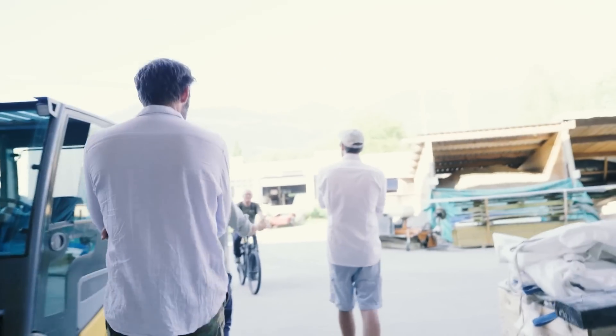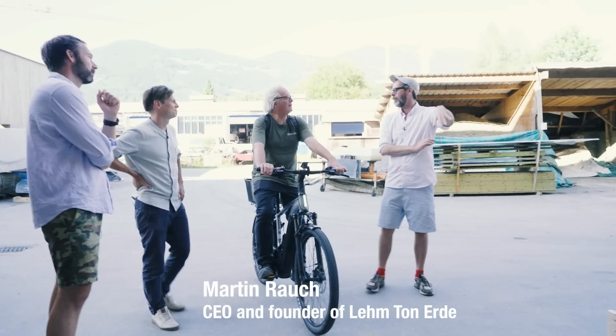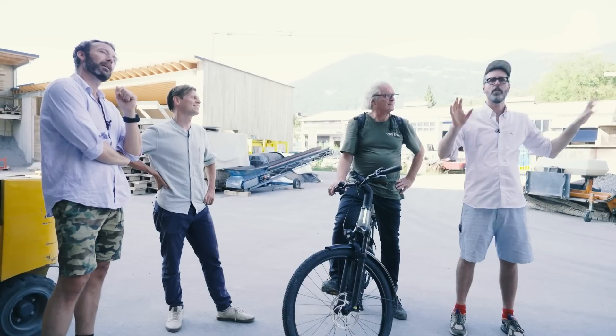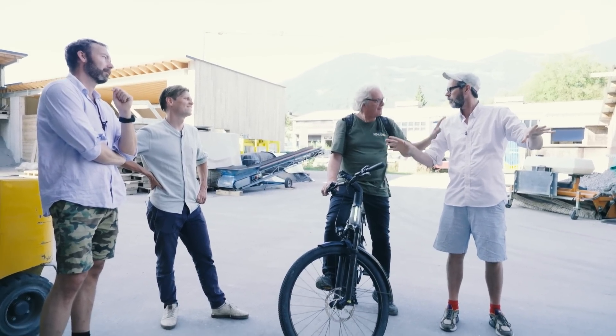Martin is here — perfect timing. Wow, that's a very fancy bike. Professor Martin, everything is so beautiful. Your house is beautiful. All this is beautiful. I fucking love this. And I think every building in the world should be built with this technique. That's right. That's right.